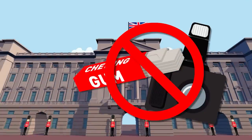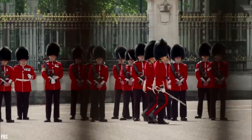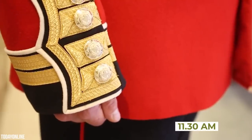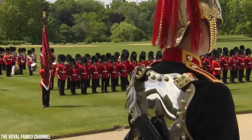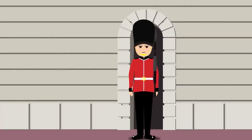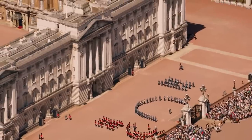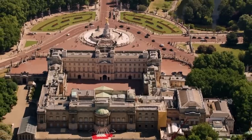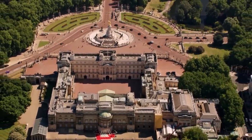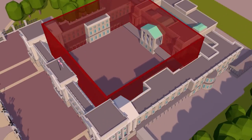No chewing gum or flash photography, please. We're just in time to watch the changing of the guard — 11:30am, on the dot. As infantry privates, these guards start off only making about £20,000 a year. From our vantage point in Green Park, Buckingham Palace's east front appears as the main facade of a rectangular building, but from a bird's eye view, it's actually more of a hollowed square.